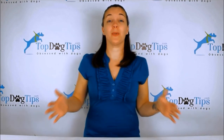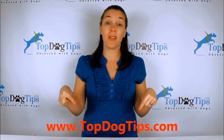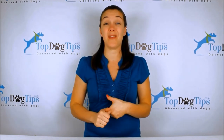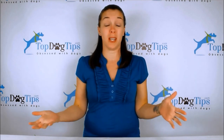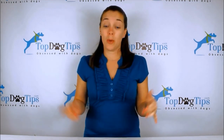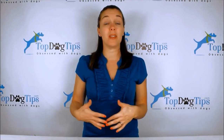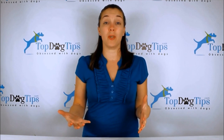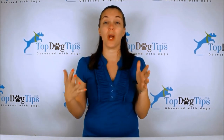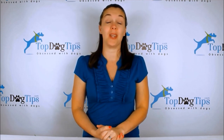Thank you so much for watching! You can check us out at topdogtips.com — bookmark it and check back often because we're always publishing new reviews, product information, top 10 lists, dog care, grooming, training, health, and vet tips. Find us on Facebook, Twitter, Instagram, Google Plus, and Pinterest to stay up to date. Also, subscribe to our YouTube channel — search 'Top Dog Tips' and hit subscribe for notifications every time a new video is posted.